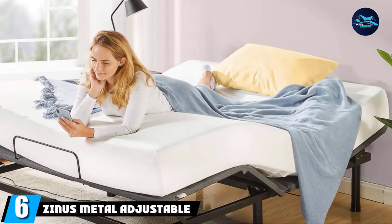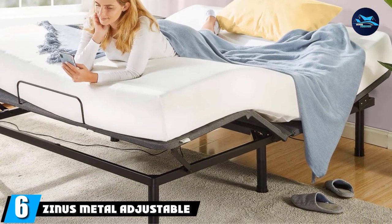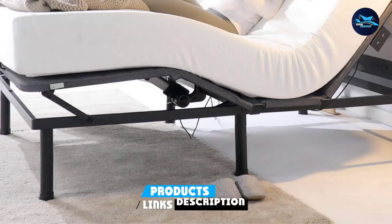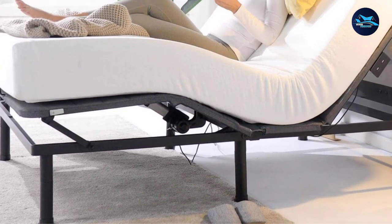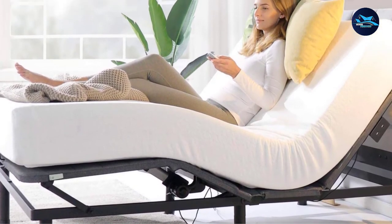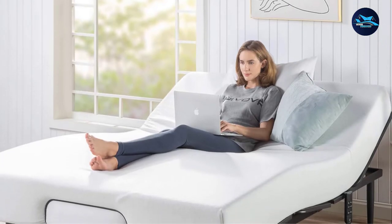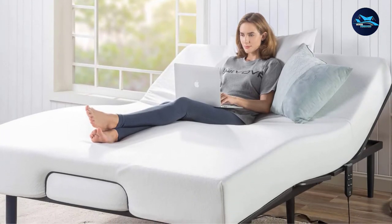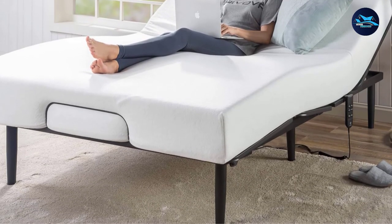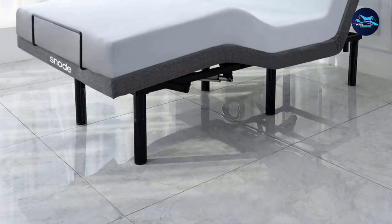The number six position is held by the Zinnis Metal Adjustable Bed Frame Base. Most adjustable bed bases operate with a motor that can be noisy, but this one is especially quiet — even though it's very strong. Though the construction is simple and the price is on the lower end, several reviewers say it meets all their needs. One is finally able to get decent sleep by adjusting leg and head positions, while another appreciates watching TV from bed comfortably at a very good price.